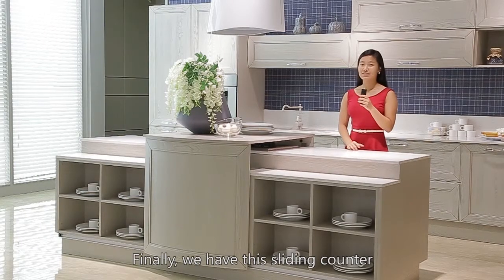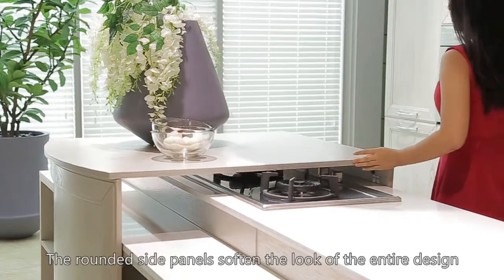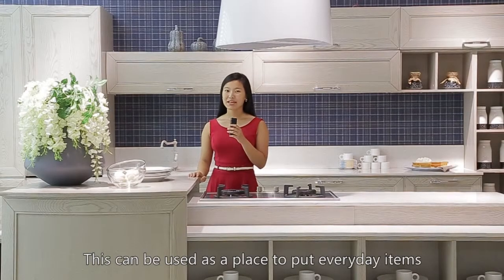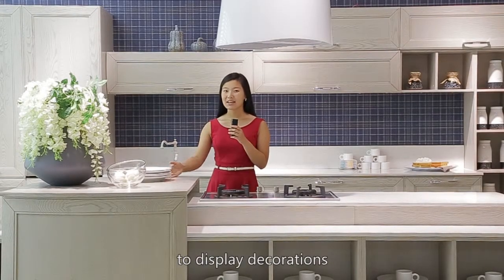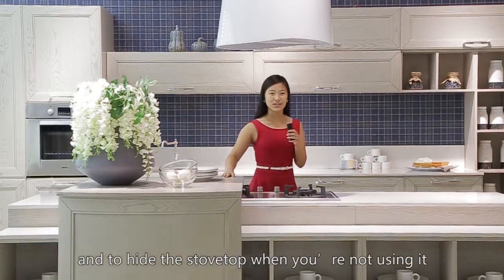Finally, we have the sliding counter, a fun addition to this classic model. The rounded side panels soften the look of the entire design. This can be used as a place to put everyday items, to display decorations, and to hide the stove top when you're not using it.